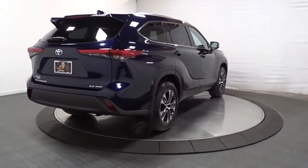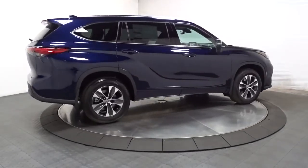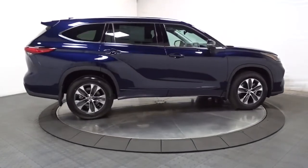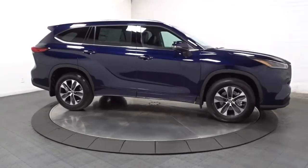Get ready to build some family memories. Make every drive all that it can be in this comfortable and capable Highlander. Our team is committed to giving you the best possible customer service. Why not stop by for a test drive today?